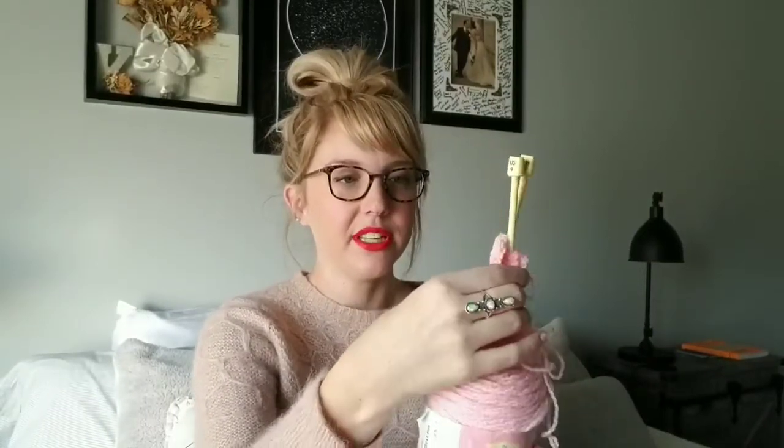These needles — I'm not going to take them out because in here is just a few rows of garter stitch that I sit down and do with my daughter whenever she wants to do her yarn. She sits on my lap and we do a couple of stitches together, so I don't want to take it out.